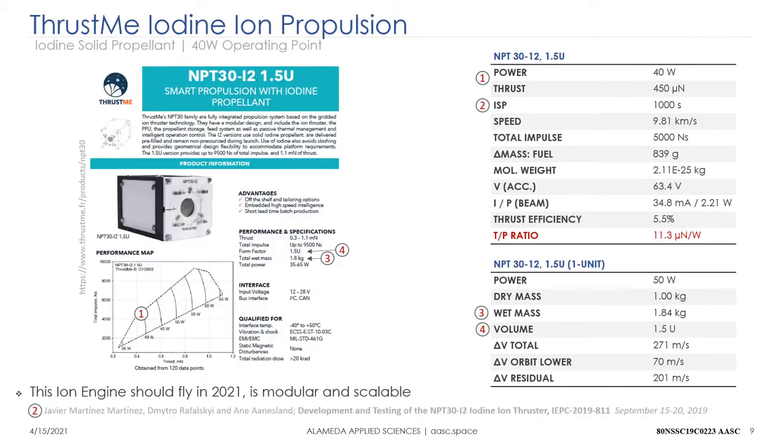For the ThrustMe iodine engine, from their published operating space: thrust is about half a millinewton, ISP is much lower at only 700 to 1000 seconds, meaning it's not as fuel-efficient as the other candidates. However, it gives a total impulse of 5000 newton-seconds in a volume of one and a half U with a wet mass of nearly two kilograms, and its thrust-to-power ratio is 11 micronewtons per watt.